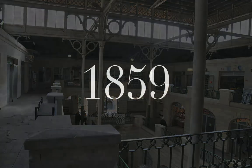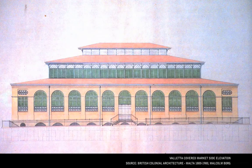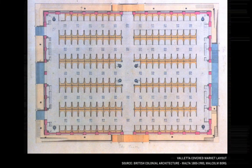The old covered market was designed by Hector Zemelli and completed in 1859, a pioneering architectural landmark introducing an innovative building concept to Valletta and indeed to the island. Putting aside the traditional load-bearing masonry construction, the building's structure consisted of a lightweight frame allowing large spans and an open plan layout.